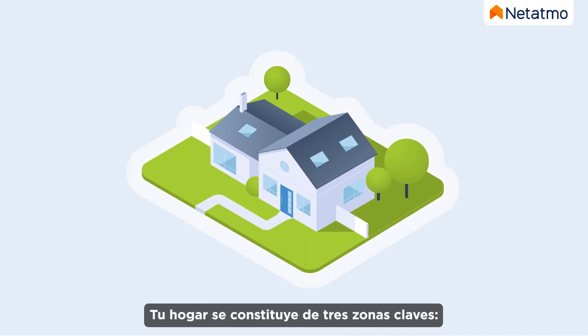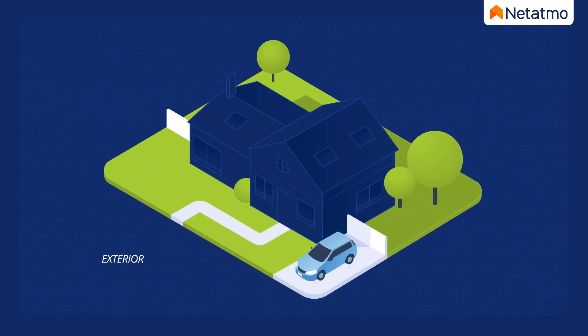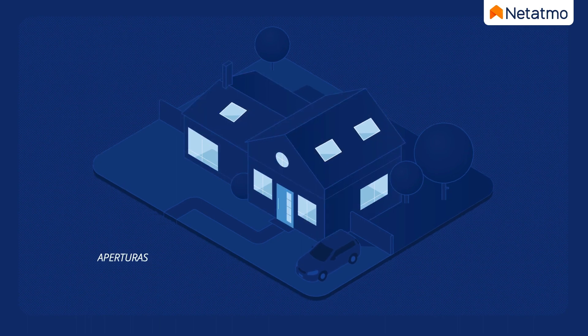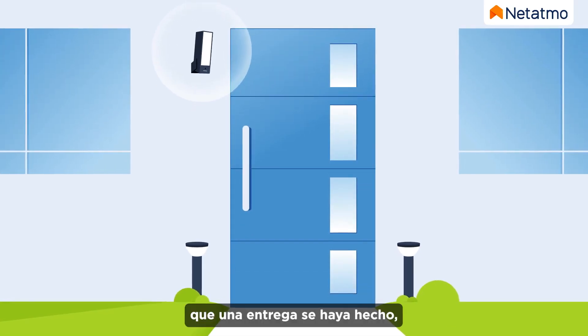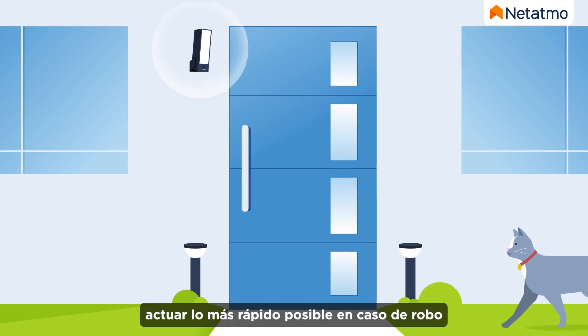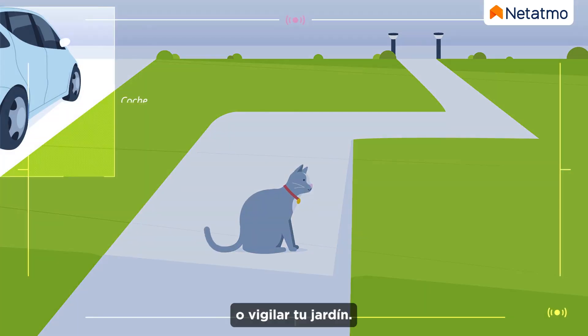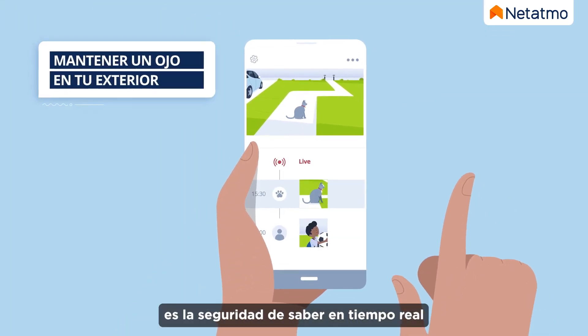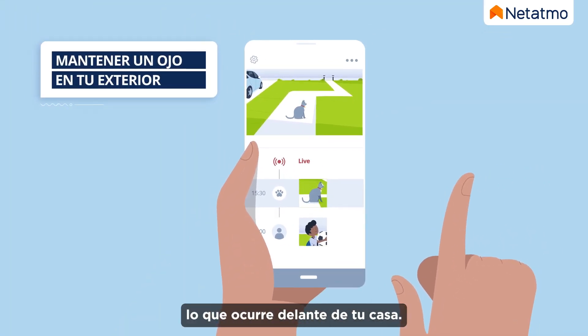Your home consists of three key areas: the outside, inside, and doors and windows. Whether it's to check if a parcel has been delivered, take swift action in case of a burglary, or keep an eye on your garden, protecting your outdoor space gives you the assurance of knowing what's happening around your home in real time.